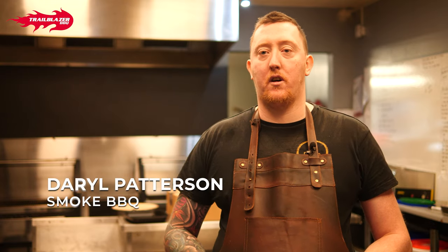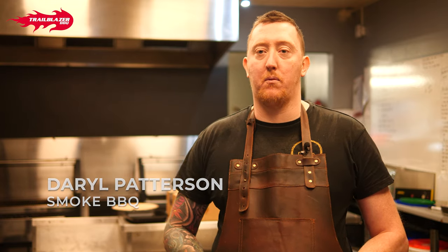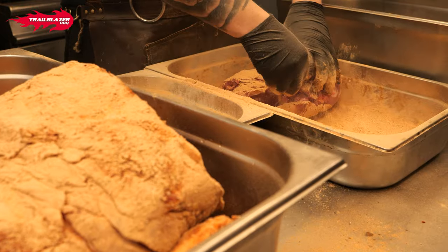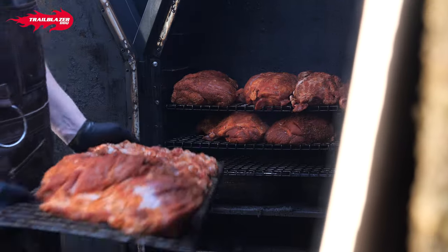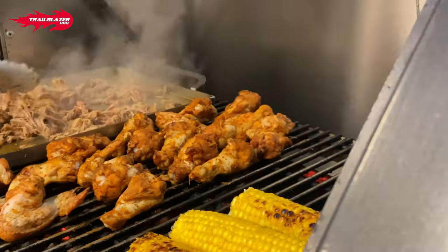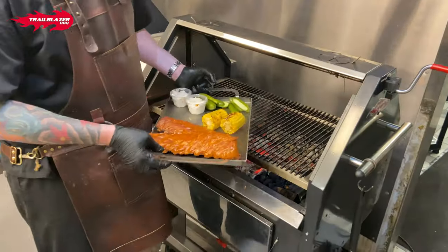Hi, I'm Daryl. I'm head chef and owner of Smoked BBQ in Cumber. Our style at Smoked is very much a Texan style of BBQ, where it's long slow cooks in the VS200 that we have out the back, and then just finished off over hot coals as and when we need it.